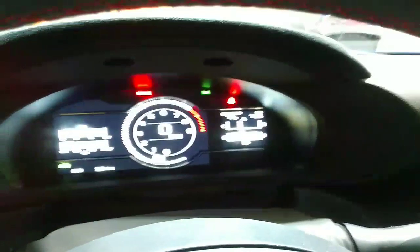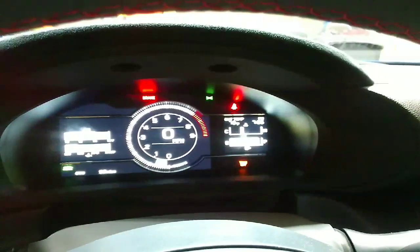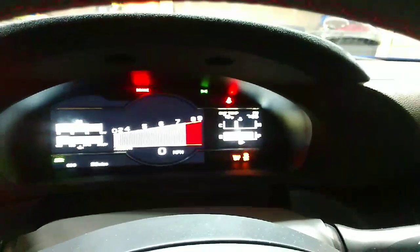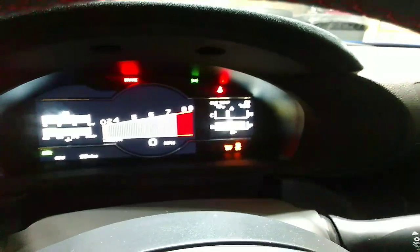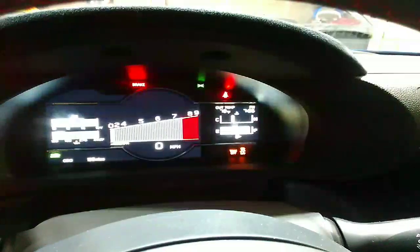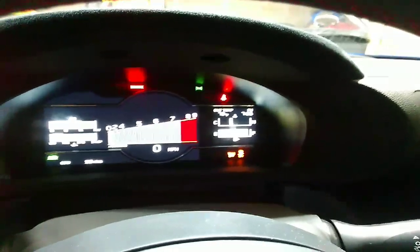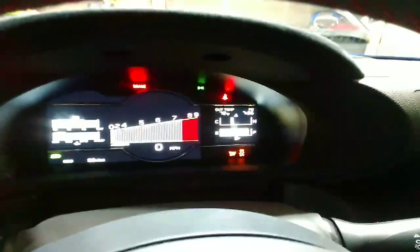Somebody asked - if you hold down traction control for five seconds, it does turn it all off, like on the old car. Here's the interesting thing though - it switches to the track tach without saying 'track mode' at the bottom. I don't think you're going to be able to switch it back. So I think if you've got traction control off, you're limited to this one display. I don't think that's that big of a deal. If you're really trying to drive hard and need the tachometer, you're probably in these upper rev ranges anyway.